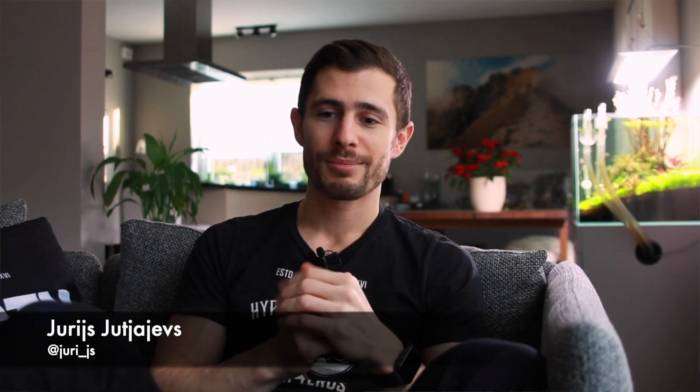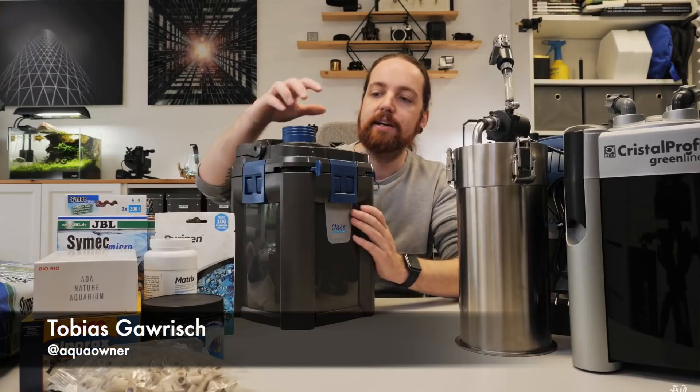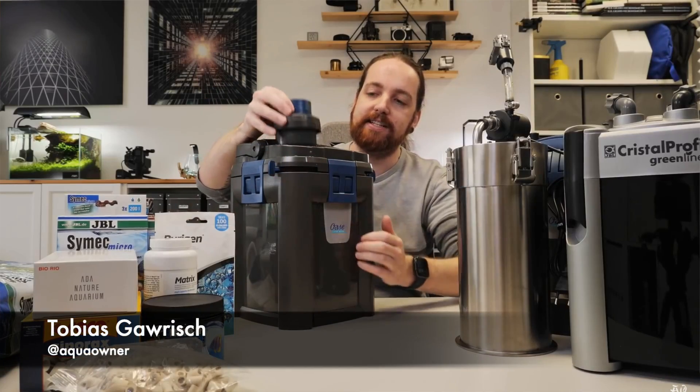Myself and some other full-time aquascapers will be here to aquascape these 10 aquariums. We have Adri Bauman — a full-time German aquascaper who goes by Aquascaping Symphony — Ures, a fellow YouTuber and Tropica social media manager, Aqua owner Tobias Galrish who is a YouTuber, filmmaker and photographer, and Liquid Nature — two Austrian guys, Philip Schwartz and Stefan Graf.